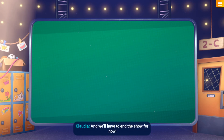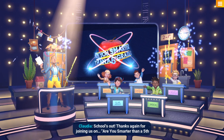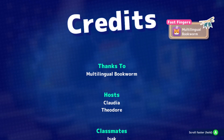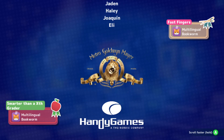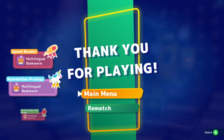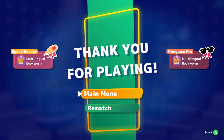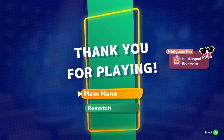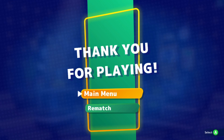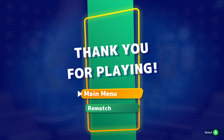We'll have to end the show for now — school's out! Thanks again for joining us on Are You Smarter Than A 5th Grader. Thank you so much for joining me here and for possibly playing along — it was lovely to have you. Please remember to be kind to yourself, have a lovely rest of your day. If you liked this video please do leave it a like, that'd really make my day, and I'll see you again next time!